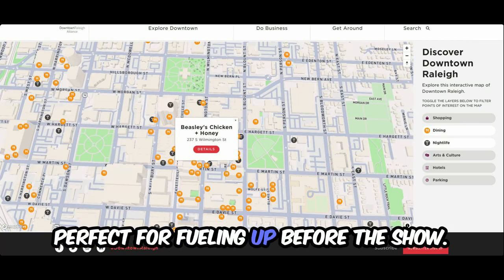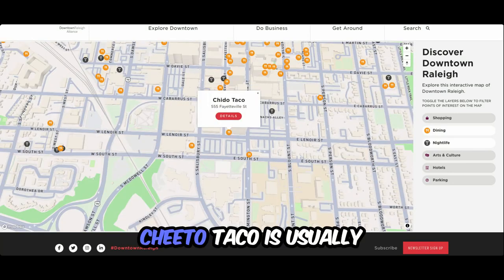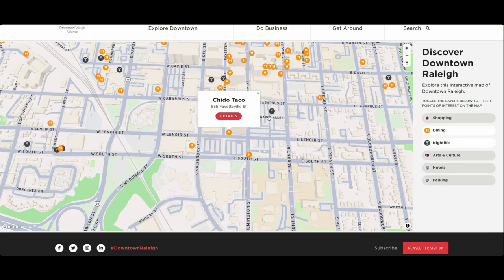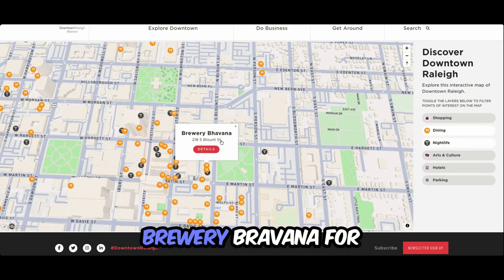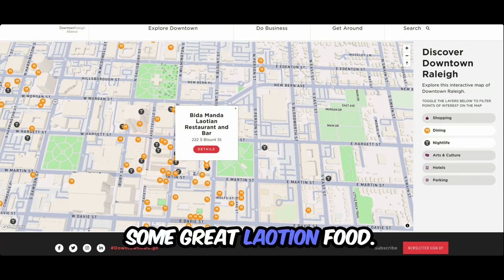Perfect for fueling up before the show. To give you a few more options, you could venture over to Fayetteville Street. Cheeto Taco is usually a quick grab. But also check out nearby spots like Cafe Luna for Italian, Brewery Brevana for a cool community feel, or Bita Manda for some great Laotian food.